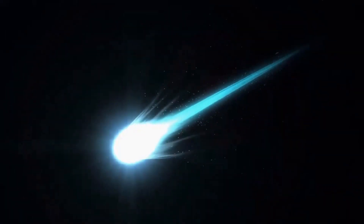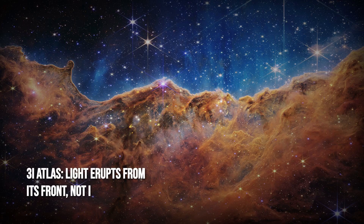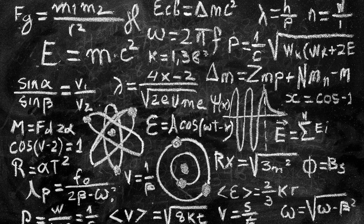The third interstellar object ever found shouldn't be shining this way. Instead of a comet's sunlit tail, 3i Atlas glows mysteriously from its front, in defiance of basic physics.